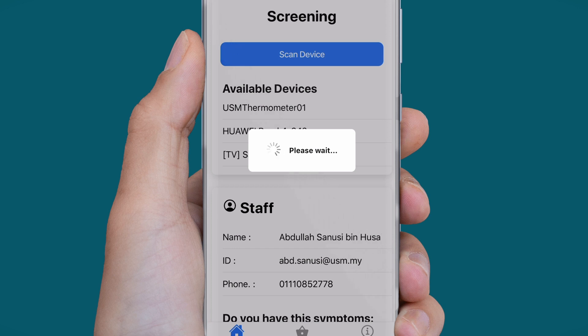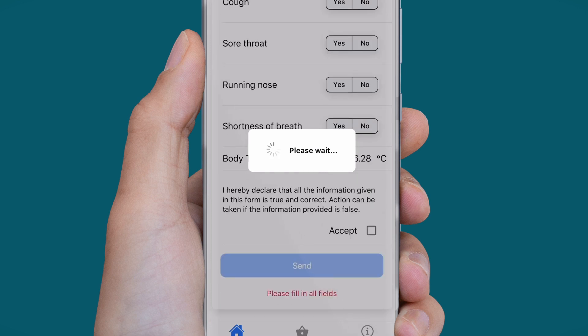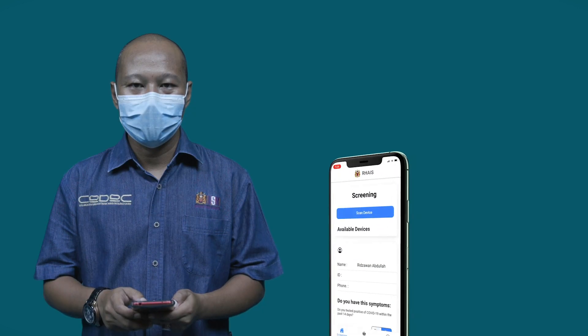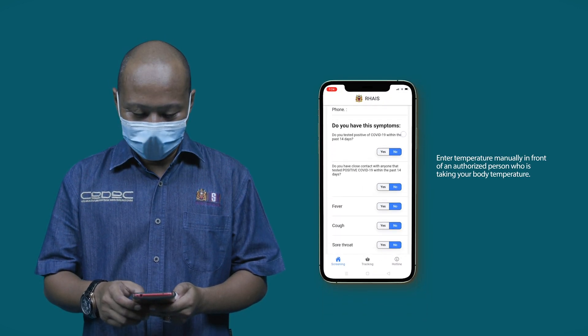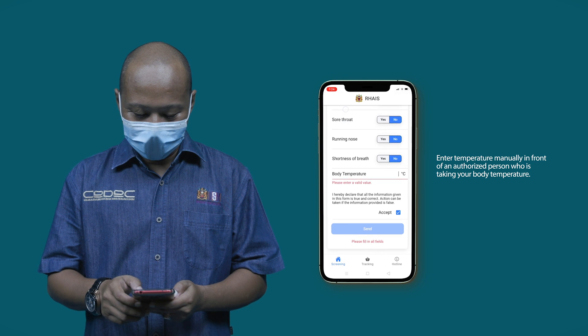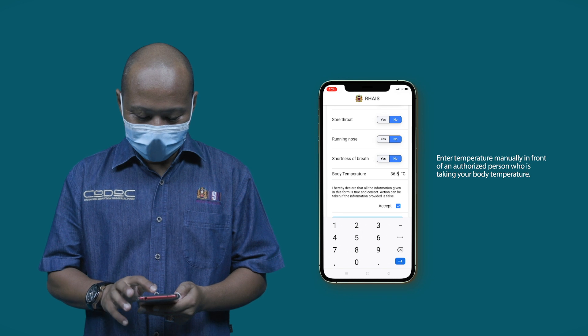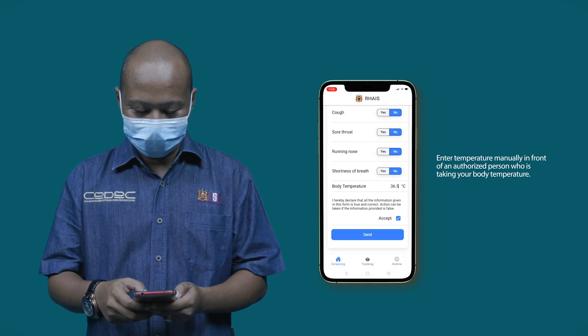Once completed, it will be automatically disconnected, and you may proceed with answering the daily screening questions. If the wireless thermometer is having an issue or too many people are queuing up, you may enter your temperature manually in front of an authorized person who is taking your body temperature.